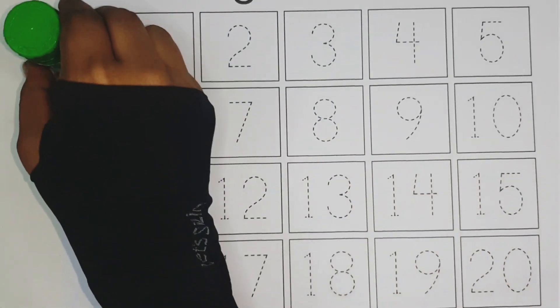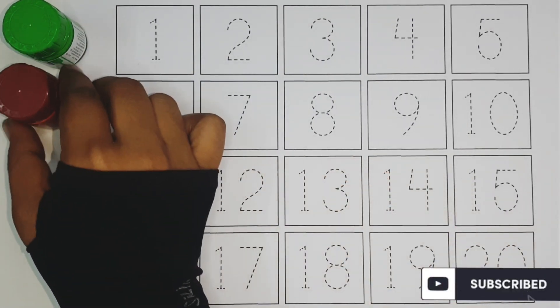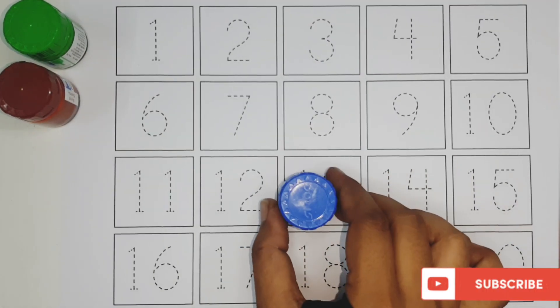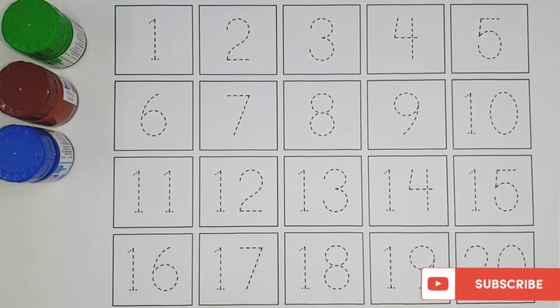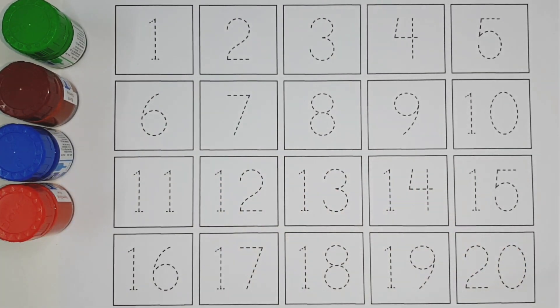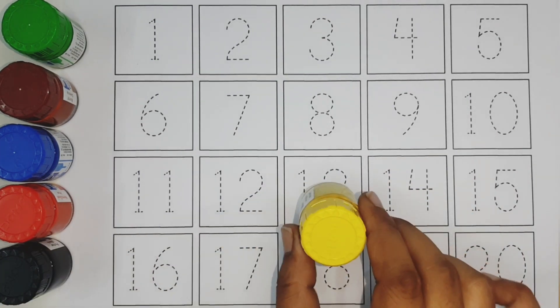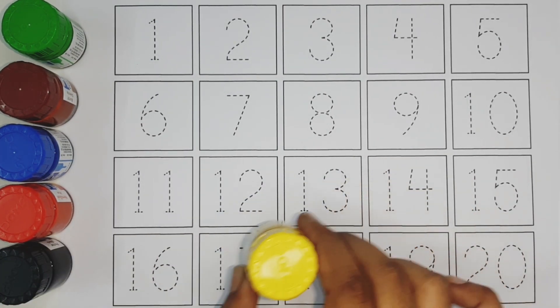Green color. Brown color. Blue color. Red color. Black color. Yellow color.